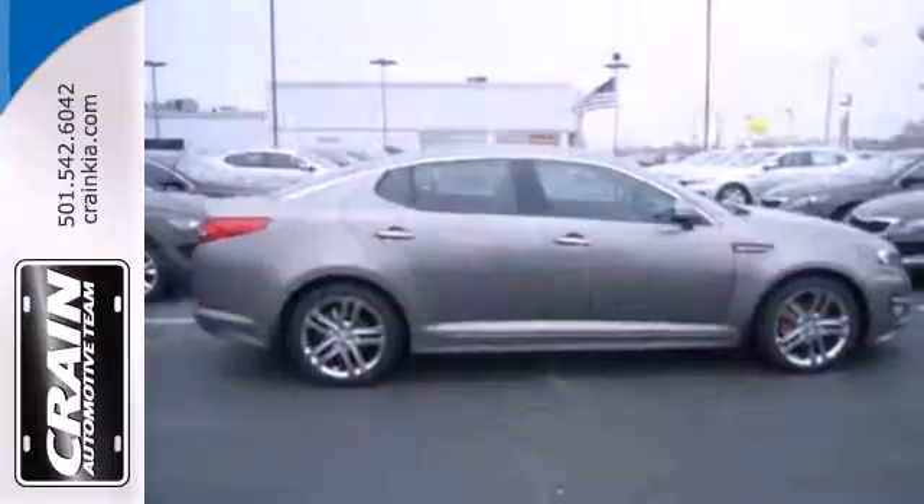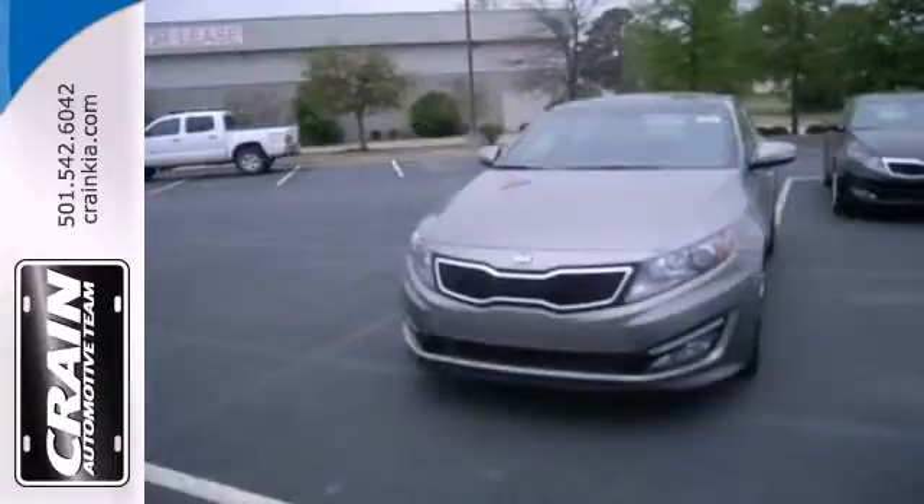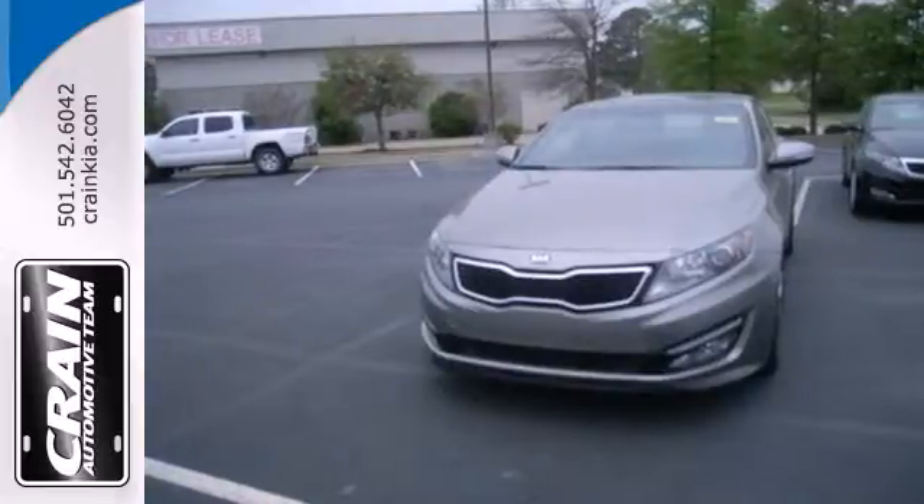For the luxury feel without the luxury price tag, there's really only one choice, the Kia Optima. See it for yourself today.